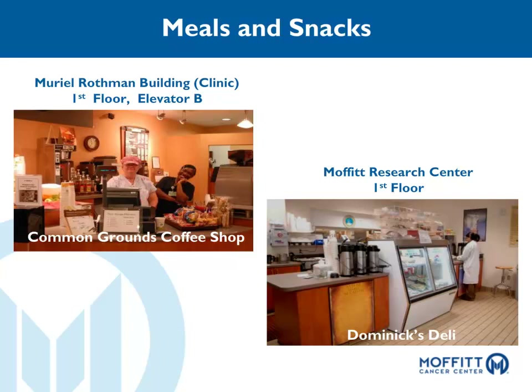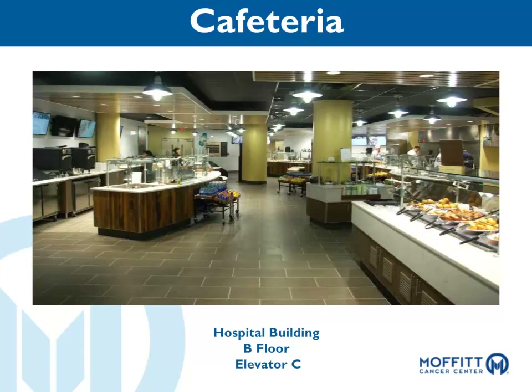Dominic's is located across the street from the main hospital in the MRC building on the first floor. It provides sandwiches, soups, salads, and more. Hours are from 7 a.m. to 3 p.m., Monday through Friday. Our cafeteria is located on the basement level of the hospital off Elevator C. A wide variety of entrees are offered with consideration of the different cultural, ethnic, and health preferences of patients, families, visitors, and staff. There is a comfortable dining area indoors and outdoors as well as a coffee shop style seating area. Hours of operation are 6:30 a.m. to 9 p.m. The cafeteria is closed from 10:30 to 11 a.m. to switch from breakfast to lunch. The vending area is open 24 hours a day.